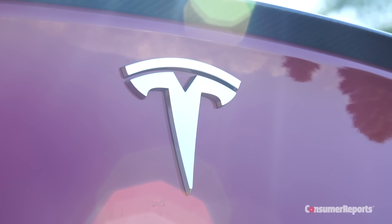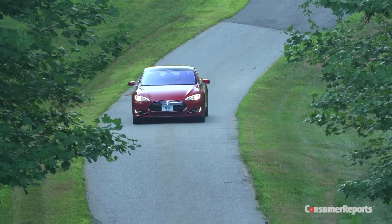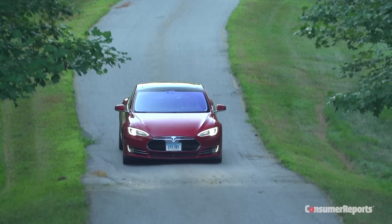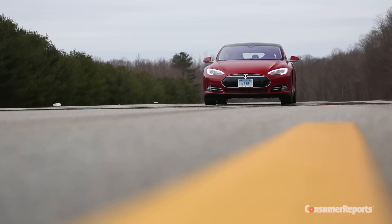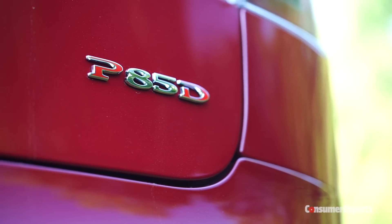To tell you the truth, it actually broke our rating system. It initially scored a 103 in a system that, by definition, doesn't go past 100. This is a car that set new benchmarks, and we had to make changes to our scoring to account for it. How does the P85D score so high?